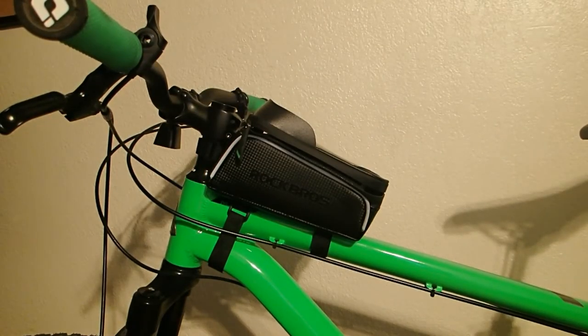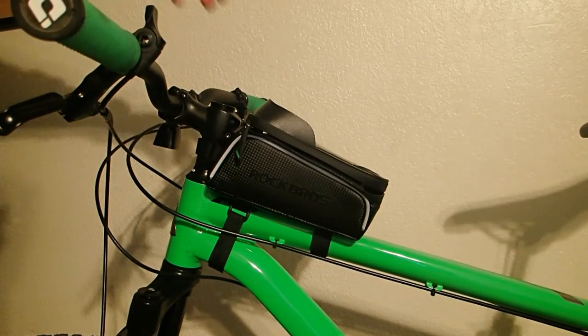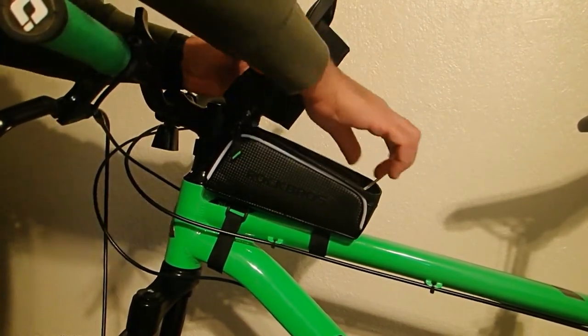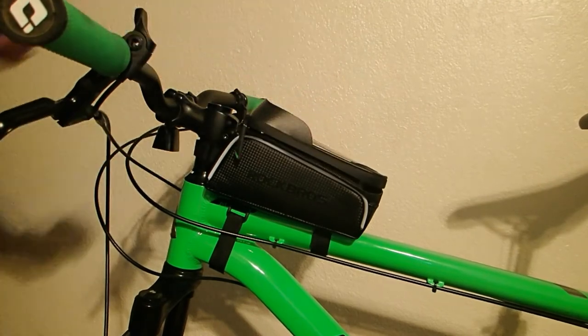This bag is great because it provides plenty of storage for your keys, wallet, and even another phone or any other audio device that you use to listen to music while riding your bike.